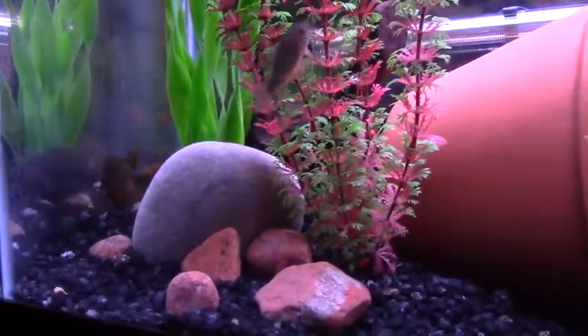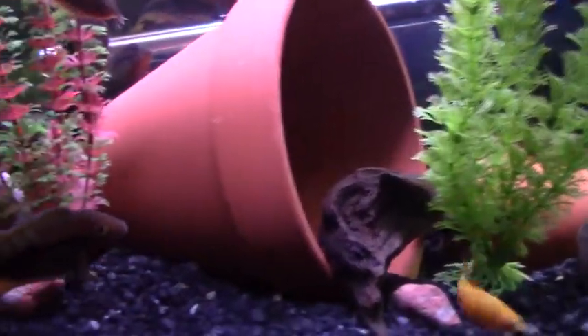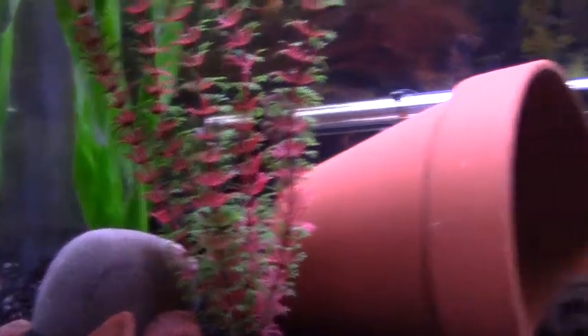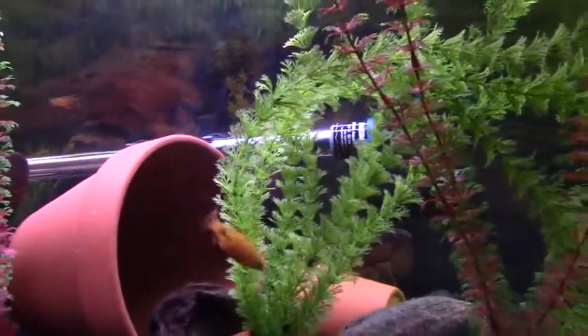There's our male Rainbow Cichlid. He's a shy fish, skittish sometimes, but in this community tank he's coming out a lot more. He's got some nice yellows on him. They've bred already once in this tank, but I don't think the babies survived.